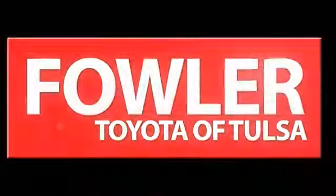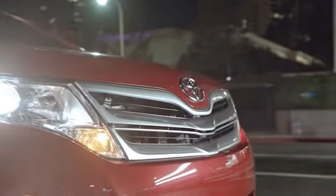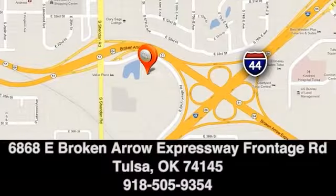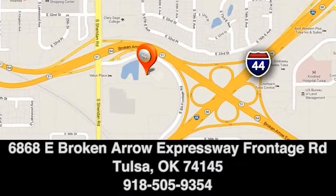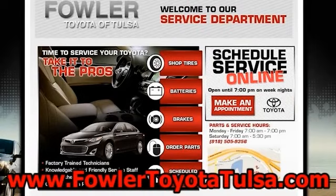Fowler Toyota of Tulsa offers hundreds of vehicles to choose from and many amenities to take advantage of. Call, click, or stop in today. We're conveniently located at 6868 East Broken Arrow Expressway Frontage Road in Tulsa, Oklahoma, or on the web at FowlerToyotaTulsa.com. Follow me to Fowler.